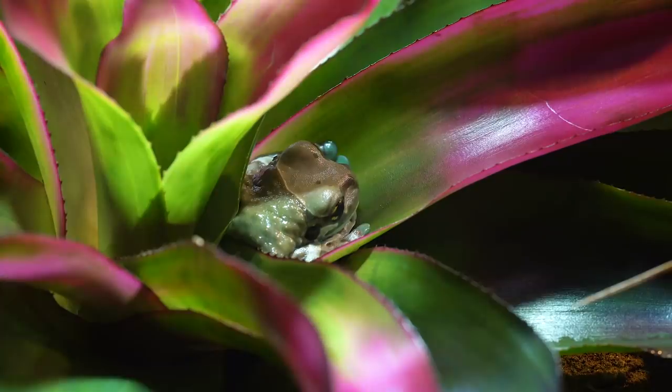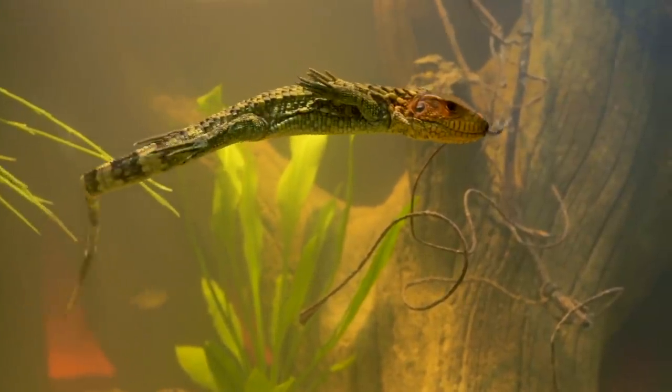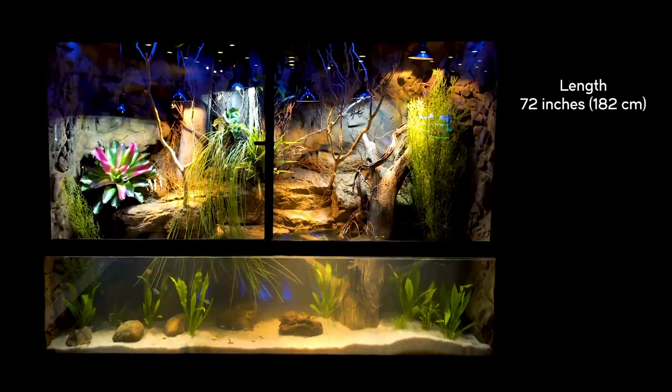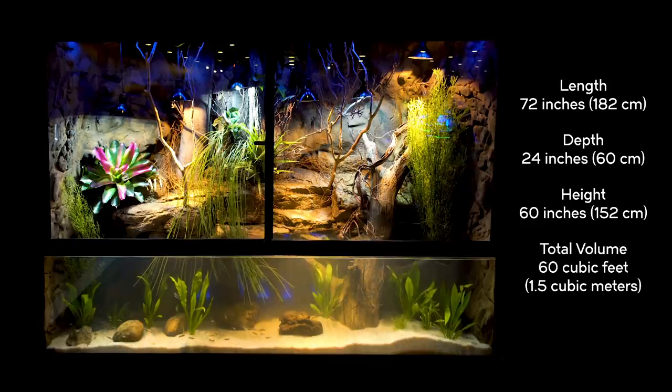It's home to some beautiful and rare animals, but we'll get to them later in this video. The enclosure itself is six feet across, two feet front to back, and five feet tall. That gives you a total volume of 60 cubic feet, which is enormous.